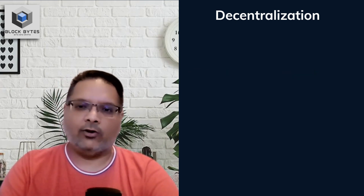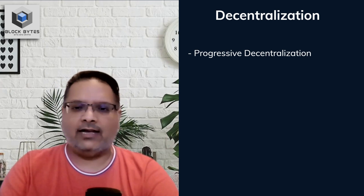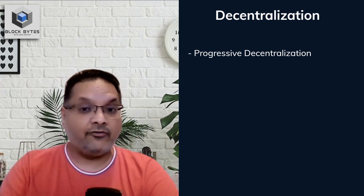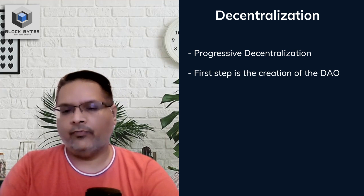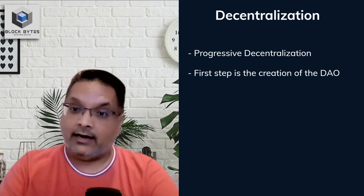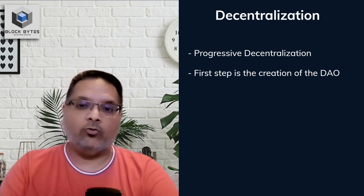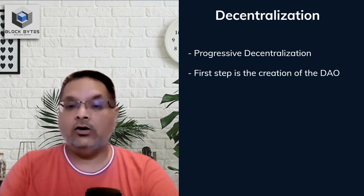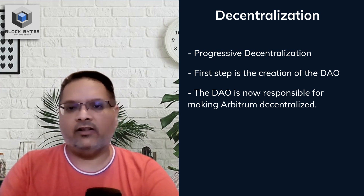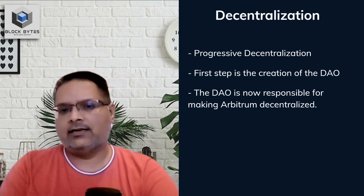Arbitrum has addressed this with what they call progressive decentralization. They acknowledge the centralization aspects of their layer 2s and plan to gradually move towards decentralization. The first step was the creation of the DAO, which now not only controls the layer 2s but also the validator groups, sequencers, and the Data Availability Committee. It can work towards adding more members to these teams or find novel ways to decentralize. For instance, validators could partner with SSV Network, a decentralized validator technology marketplace, to convincingly decentralize their validator set.